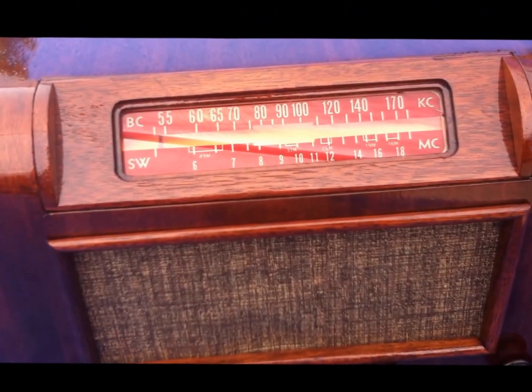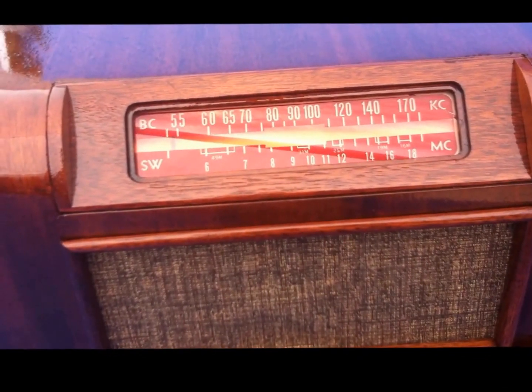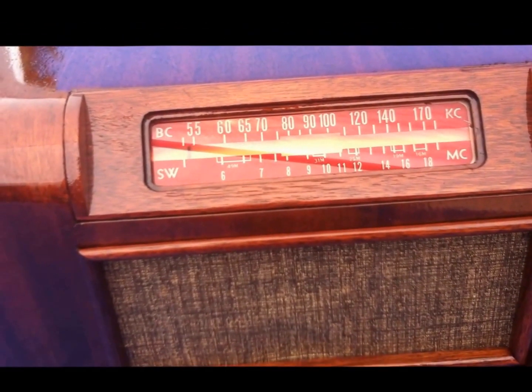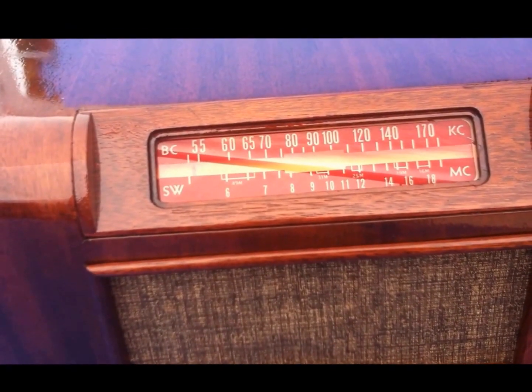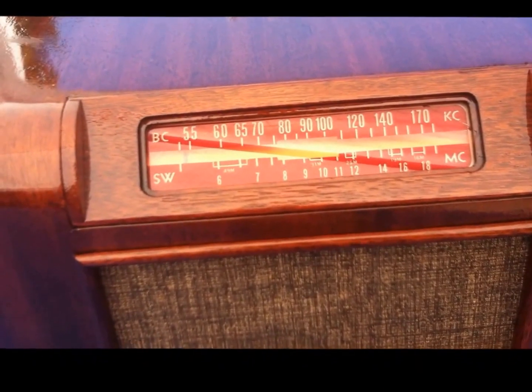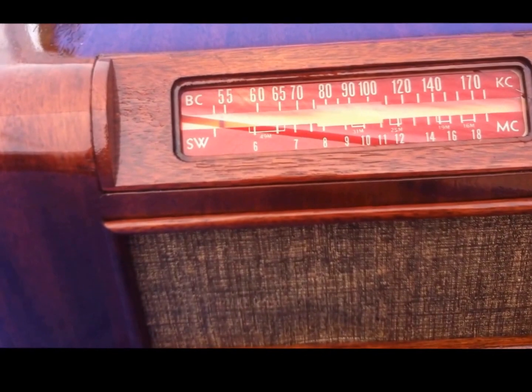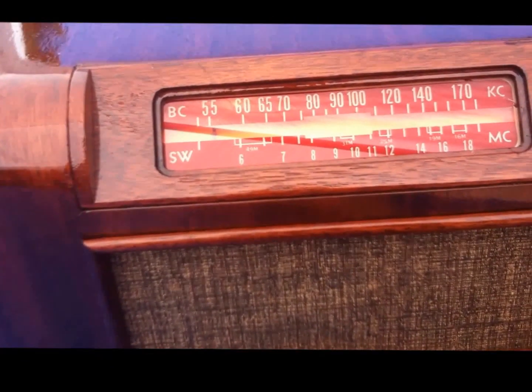It is about 9:30 or 10 o'clock here in Cottonwood. We don't get very good skip in here until after dark, and on a clear night. It is clear today — let's see what we can get, if we can get anything.